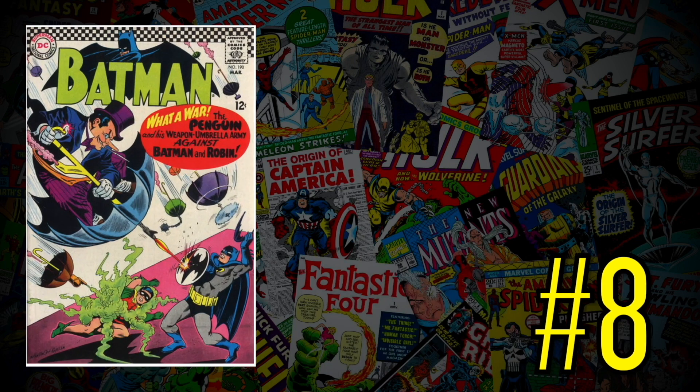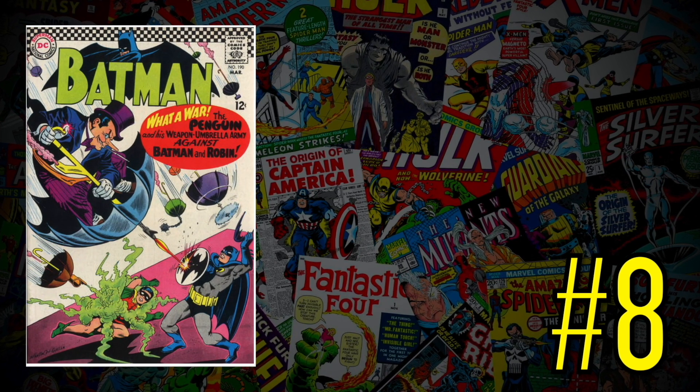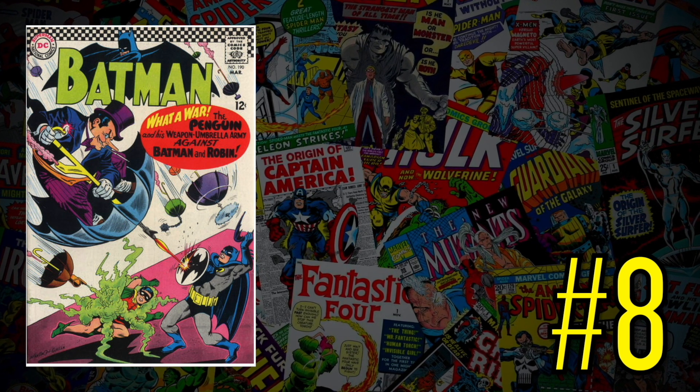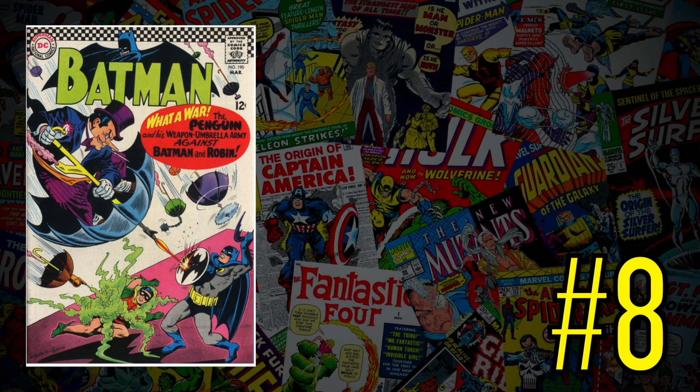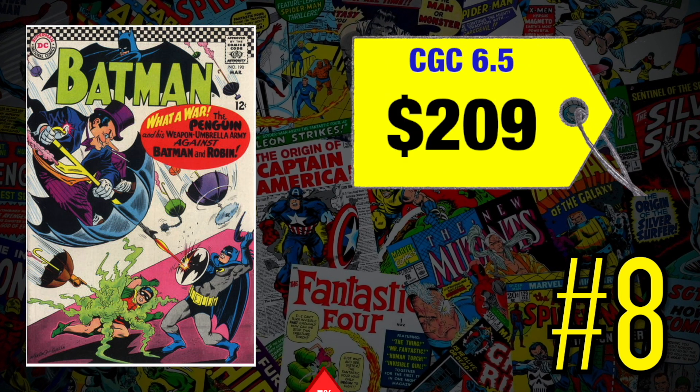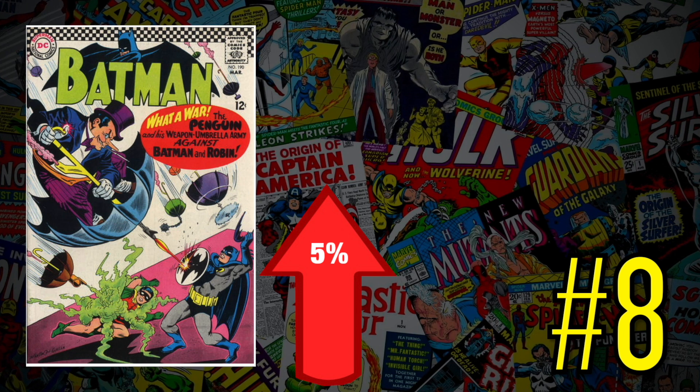At number eight is a copy of Batman number 190, an iconic cover by Carmine Infantino. I love these Silver Age Batman covers — they're awesome, highly collectible, and have really shot up in price over the last six months. A CGC 6.5 recently sold for $209, up 5% since July. I'm not a Batman collector right now so I'm staying away, but if you really are a Batman collector and love all things Batman, it's worth it — classic cover, jump on it.